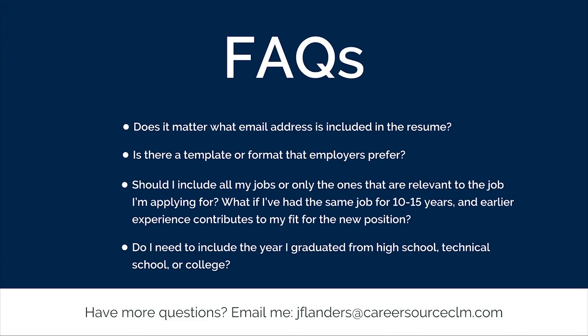These are some of the top questions I get asked when we do live workshops. The first is: does it matter what email address is included in the resume? The answer is yes — you want to have a business-looking email address with a contemporary internet provider. Be sure to exclude numbers that could look like your age or year of birth. The second question is: is there a template or format that employers prefer? The answer is yes — you'll want a format that has a clean business look and is applicant tracking system friendly. Your career coach will provide you a resume packet and options of templates to fit your situation. Alternatively, you can download the tools from our corporate website at careersourceclm.com.